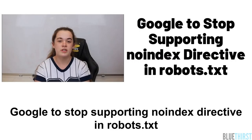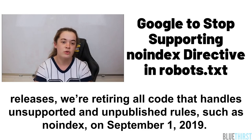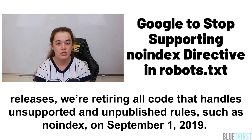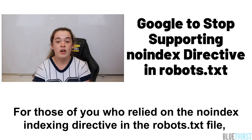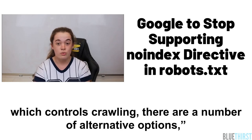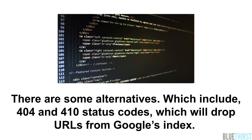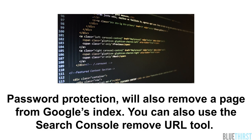Google to stop supporting the noindex directive in robots.txt. Google have said: in the interest of maintaining a healthy ecosystem and preparing for potential future open source releases, we are retiring all code that handles unsupported and unpublished rules such as noindex. On September 1st 2019 this will be phased out. For those who relied on the noindex indexing directive in the robots.txt file, there are a number of alternative options, including 404 and 410 status codes which will drop URLs from Google's index, and password protection which will also remove a page from Google's index.